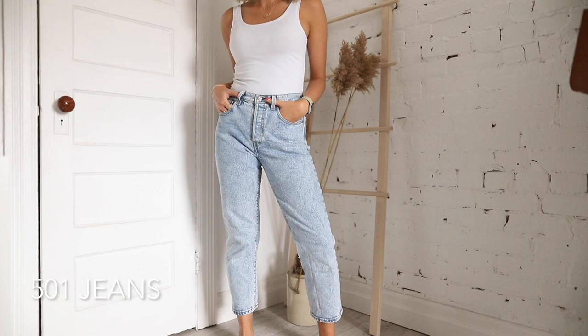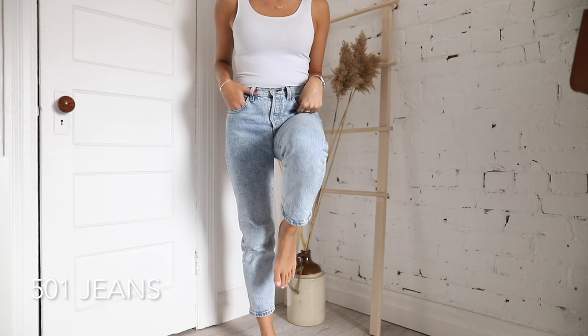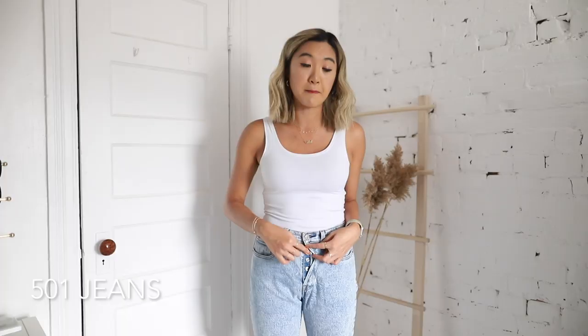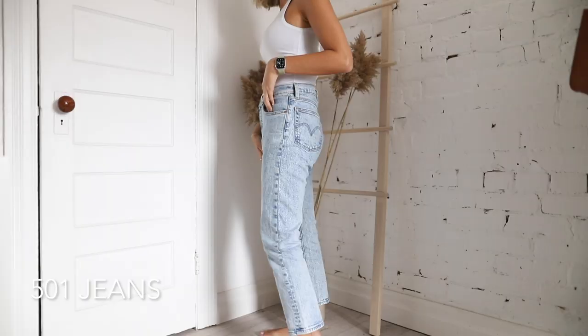By far my favorite pair of Levi's are their 501 series, which were introduced in 1853. This is the kind of style you'll find in vintage markets, although they've gotten a lot more expensive and not necessarily worth it picking up vintage. I have three pairs of 501s. A great characteristic of the 501 is that they're predominantly straight leg, even if slightly tapered, and they will always have a button fly.